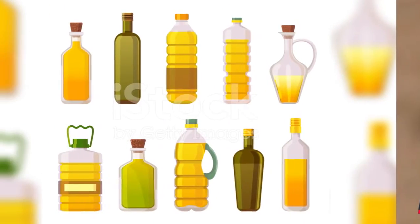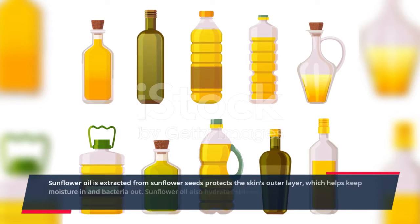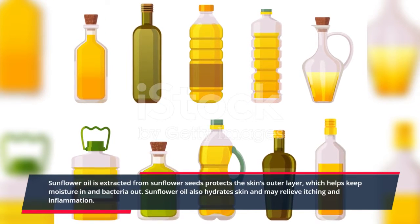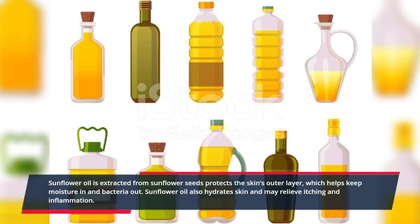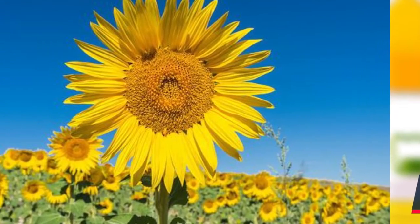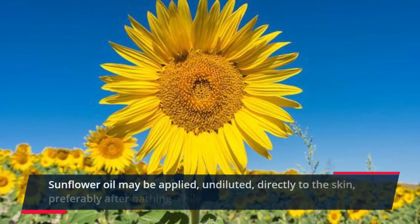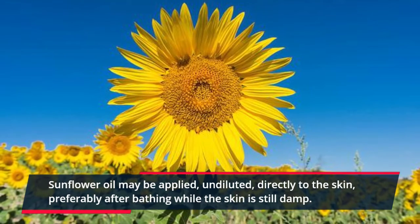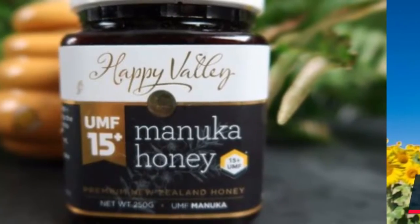4. Sunflower Oil. Sunflower oil is extracted from sunflower seeds and protects the skin's outer layer, which helps keep moisture in and bacteria out. Sunflower oil also hydrates skin and may relieve itching and inflammation. It may be applied undiluted, directly to the skin, preferably after bathing while the skin is still damp.